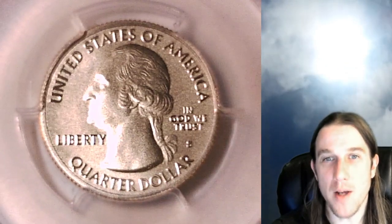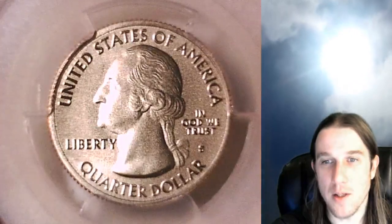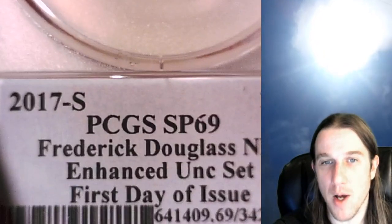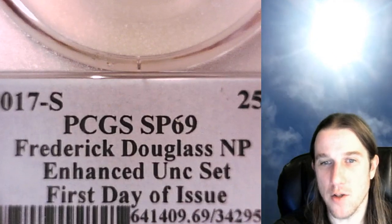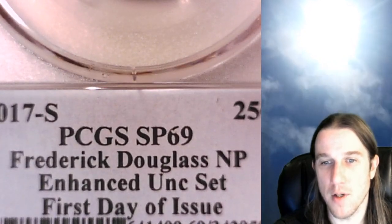Hello again everyone and welcome back to Time Travelers Coin Exchange. The next coin we're going to look at is a 2017 S Washington quarter — a special strike quarter from the San Francisco Mint. It's been graded by PCGS as Special Strike 69. It features the Frederick Douglass National Park and it's from an enhanced uncirculated set, first day of issue.